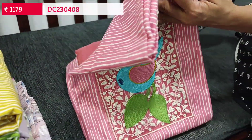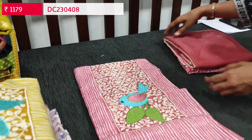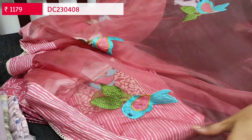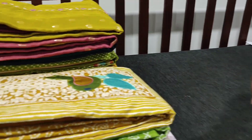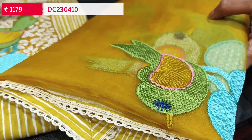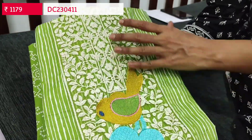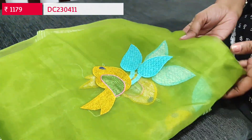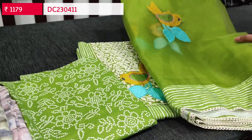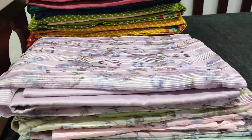The second color is in pastel pink with a very pretty yoke. We have printed cotton bottom and dupatta in fancy organza with beautiful embroidery work all over, priced at ₹1179. The third color is in fenugreek yellow and the fourth color is in light green shade. The dupatta is in fancy organza with broad printed tapings. Totally four colors are available in soft cotton, priced at ₹1179.